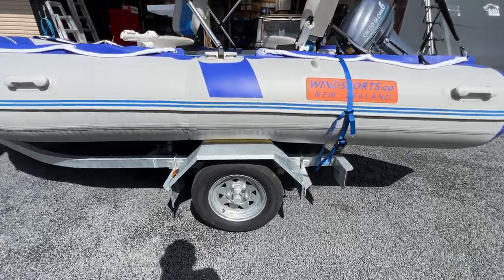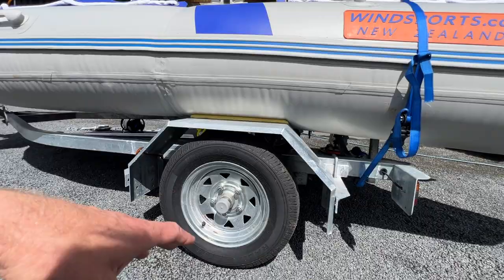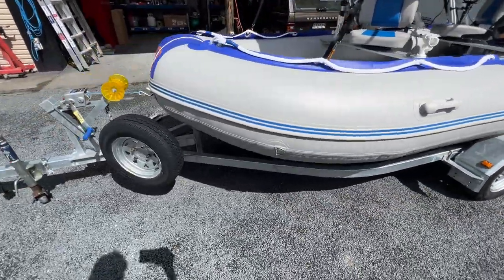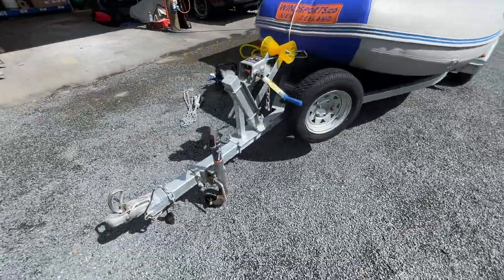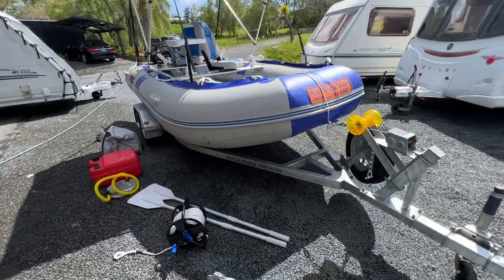The trailer is like new, warranted and registered, with LED taillights and absolutely no rust or anything on the trailer. There's a spare tyre at the front here. It's really easy to manoeuvre around by yourself and it's got a winch as well.